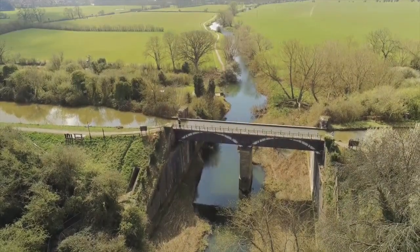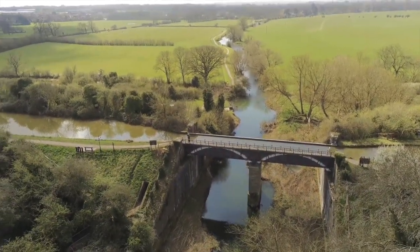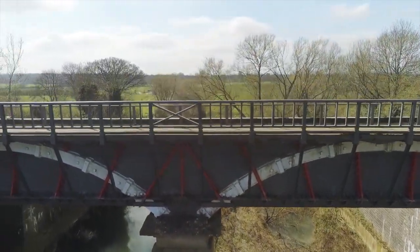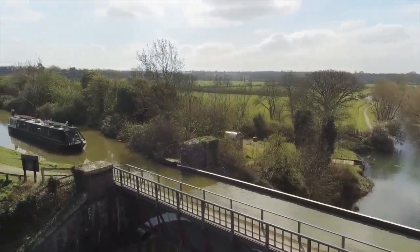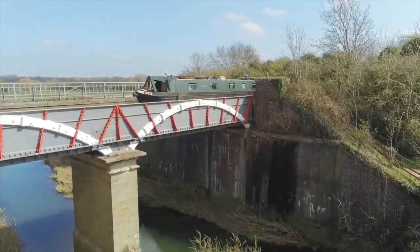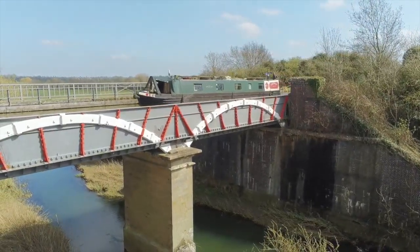The aqueduct is made of cast iron, which allows the canal to flow 36 feet above the river. It's a spectacular sight and we are excited to cruise on it with our narrowboat. Even though it was 60 feet, I was a bit scared.